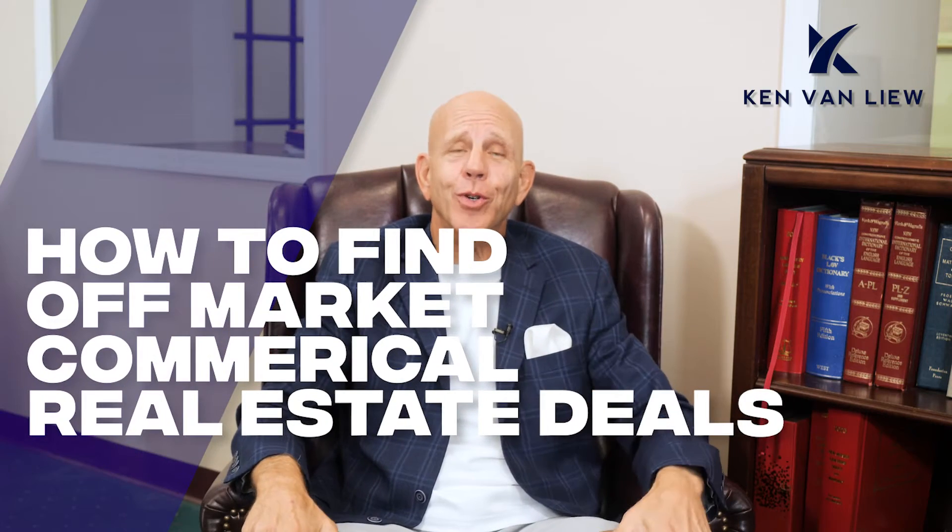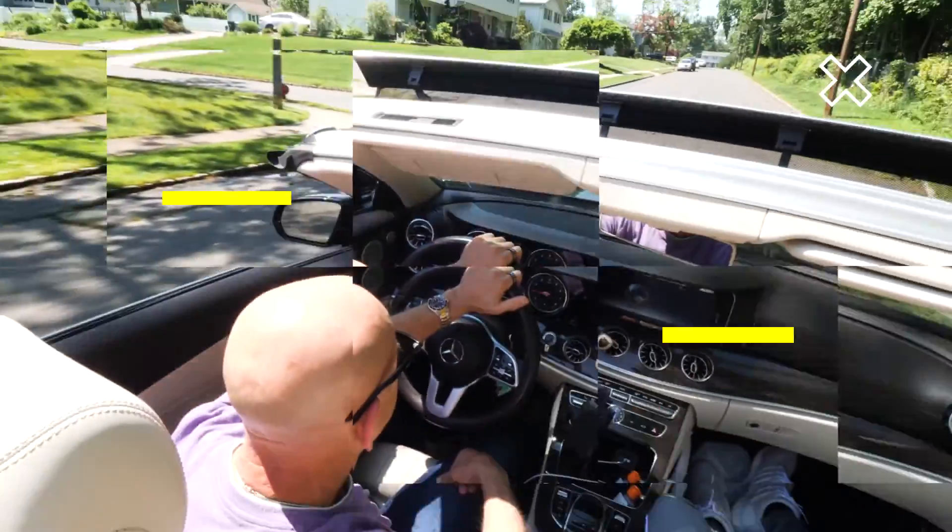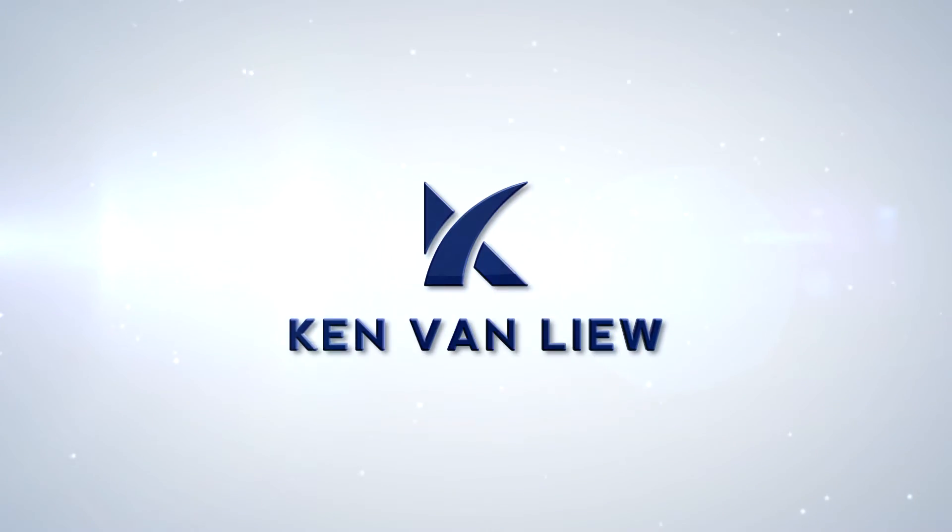How to find off-market commercial real estate deals. Ken Van Leeuw here, author of the Modern Wealth Building Formula. Make sure you subscribe below for invaluable information. How to find off-market properties and turn them into off-market deals.